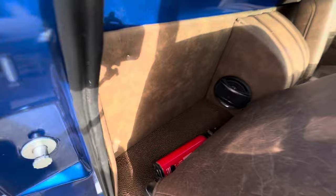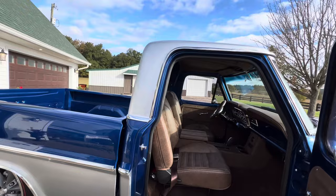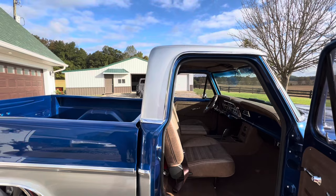Behind the seats there's carpet and a speaker for the radio. I just have a Bluetooth amp and use a Sirius radio on my phone. On these trucks, the '67 radio opening is really hard to fit any aftermarket retrofit radio into because the opening is so small — they only used it one year and then changed it.